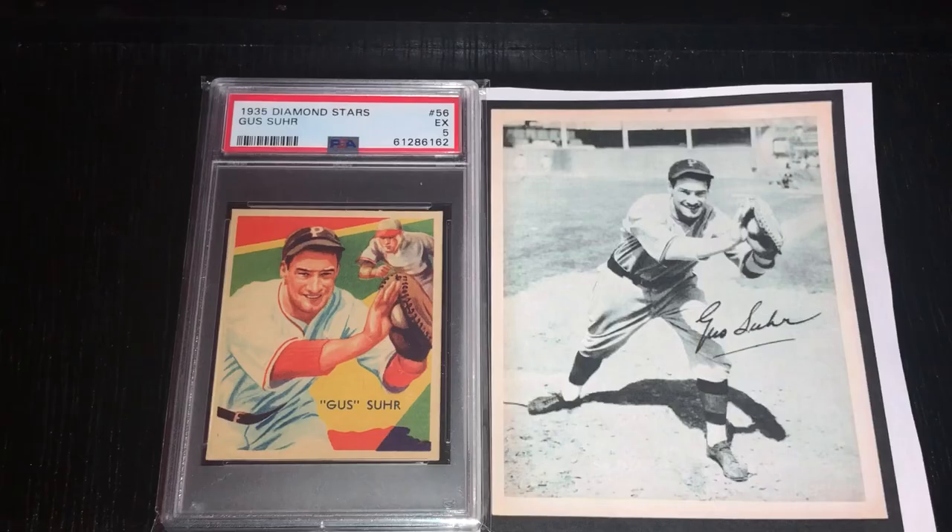Here's the Gus Suhr card that I showed in my last video, and here's the image of Gus Suhr that was used to make it. I believe the black and white photo is a Butterfinger Premium. What they did is add a runner onto the card. That's why I said in the last video that it's funny he's smiling, and then you've got a runner coming up on him — the artist just took the liberty of adding the runner into the photo, even though Suhr is clearly in a posed shot, smiling for the camera.